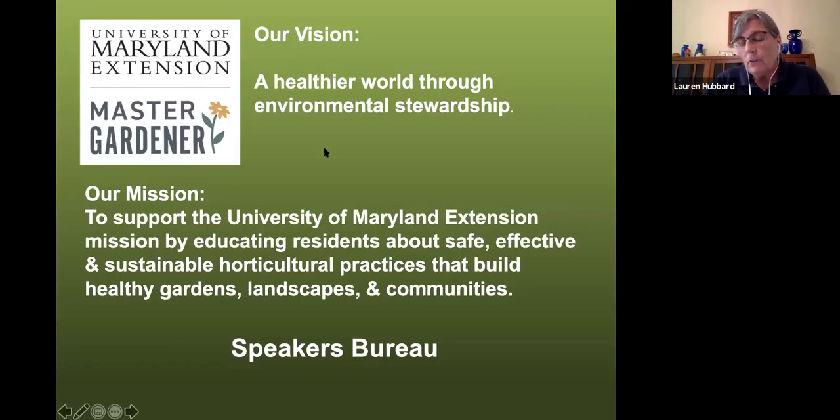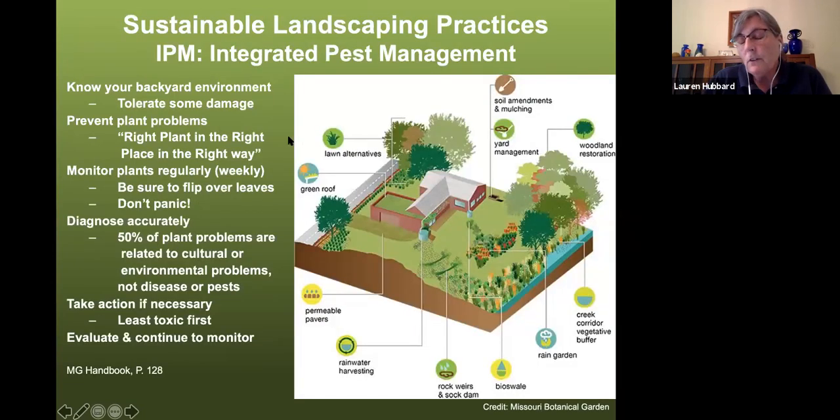I come to you as a Master Gardener and part of the Speakers Bureau. As Master Gardeners, we promote integrated pest management — the idea being that you should understand what's in your yard and know whether it's a good bug or a bad bug, because there are good bugs that help you. Basically, least toxic first in terms of managing your landscape, and trying to capture the stormwater that's on your property.